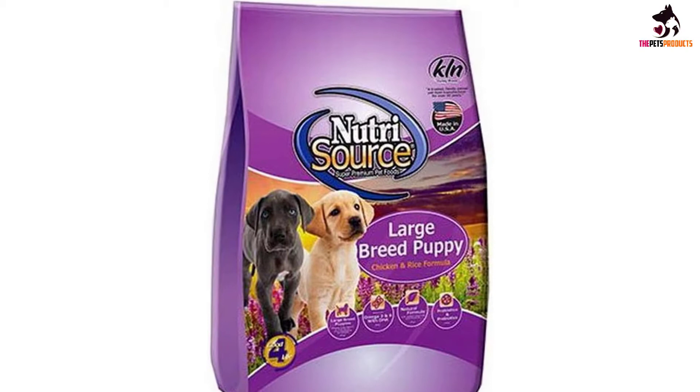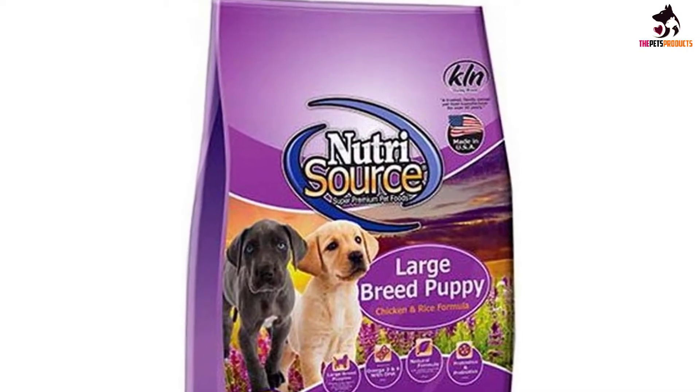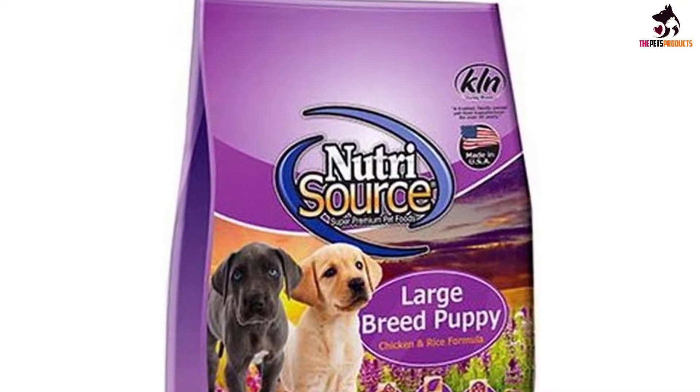It doesn't come with the usual suspects for gluten allergies like corn, wheat, and soy. A number of Nutrisource puppy food reviews place this as one of the brand's best.